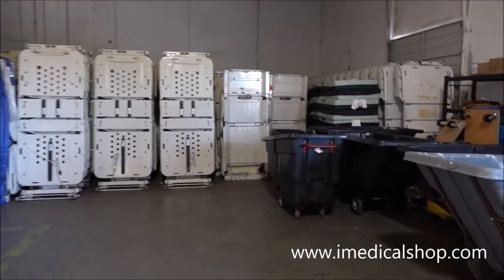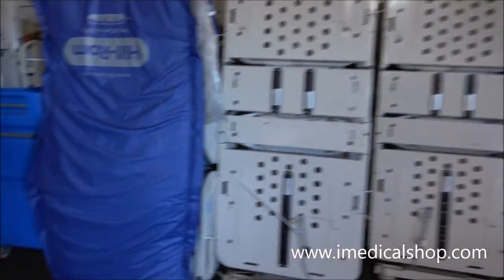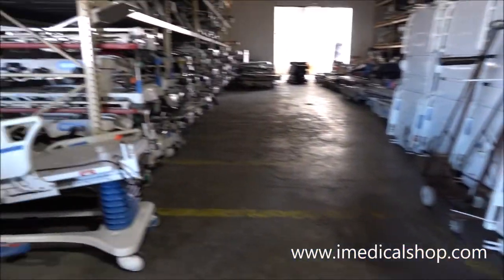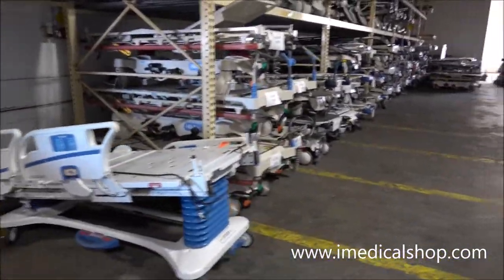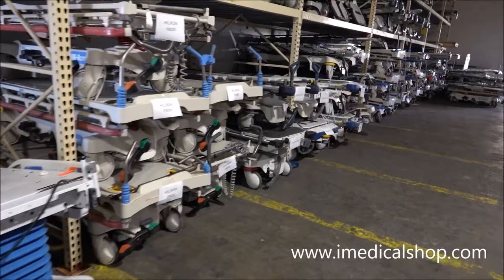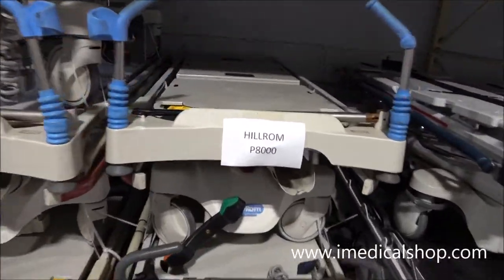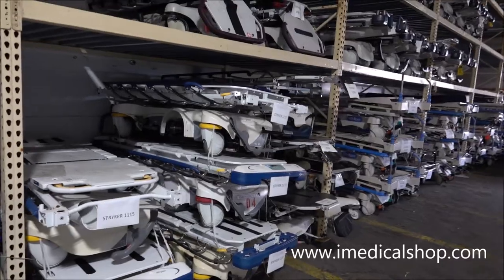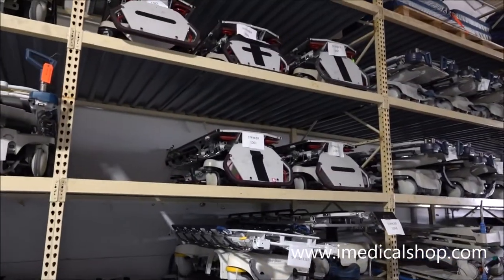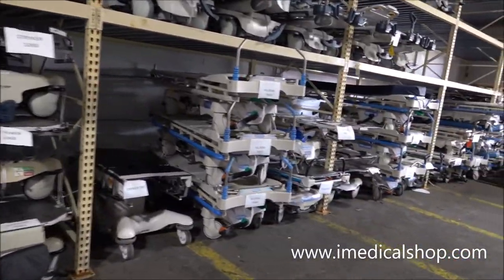Some more beds in the back section of the warehouse: VersaCare, and actually some Advanta beds that don't come in too often, but they're here today. More Stryker stretchers. A lot of Transtars came in — some are the P8000s and some are the 8010s, which have drive systems. There are also some 1061 OBGYN stretchers — always really nice to have.